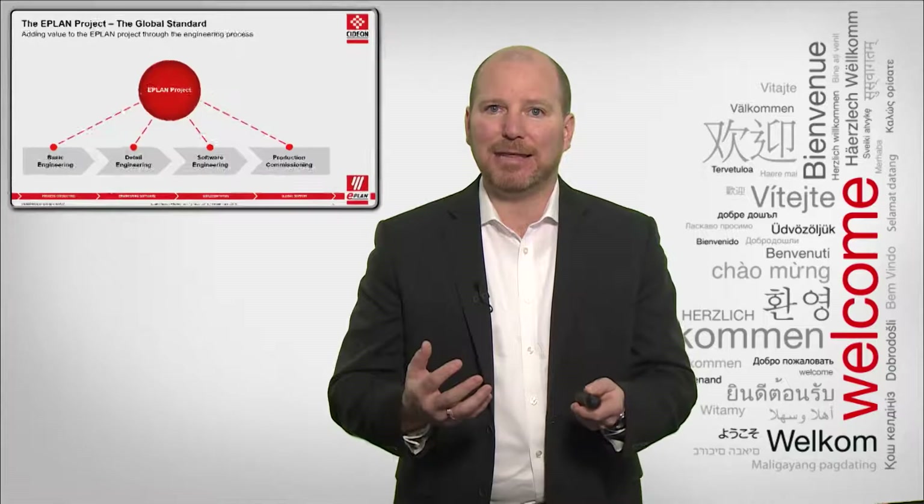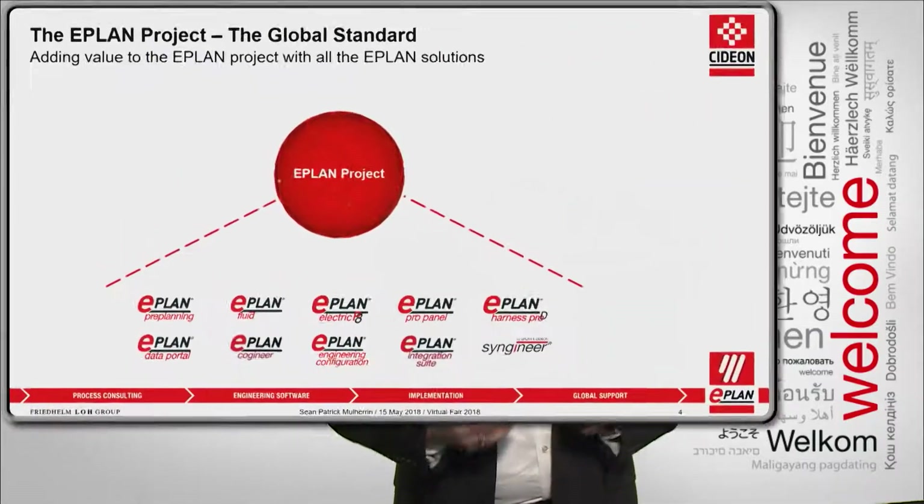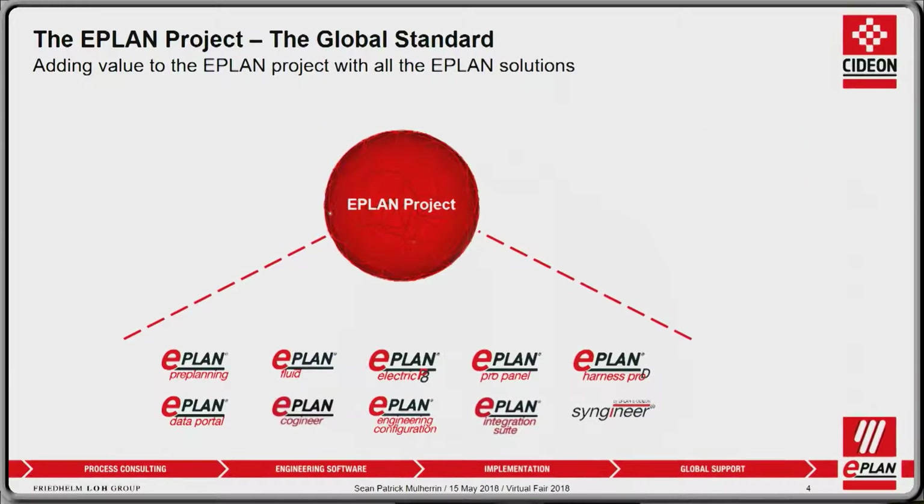How does that data get in there? It gets in there using the ePlan solutions. All of our solutions contribute to enriching the ePlan project that eventually is going to land in the cloud. Start off with ePlan pre-planning to do all of your concept design and basic engineering — capturing data early on in the engineering phases. Then go on to ePlan Fluid for all your pneumatic, hydraulic, cooling, and lubrication designs. Move on to ePlan P8 to add all the electrical aspects into the ePlan project.